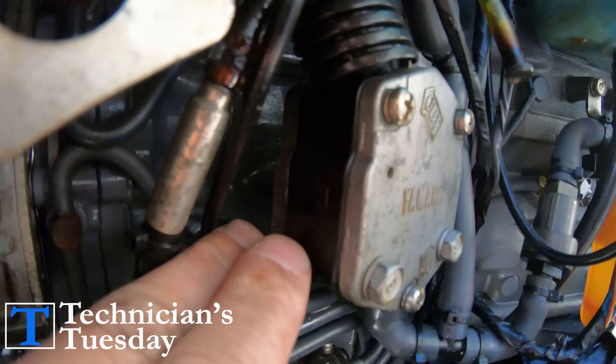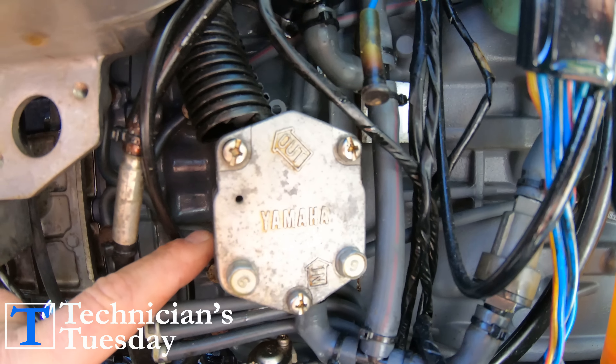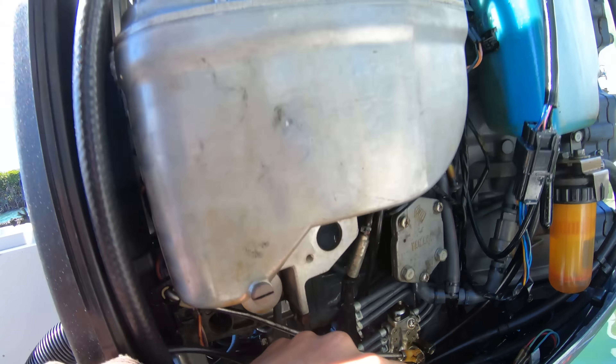Mechanical fuel pumps are usually driven by either diaphragm and crankcase pressure or a lobe on the camshaft. We won't go much deeper than that for this video because we are more concerned with why the engine isn't getting fuel in the first place.